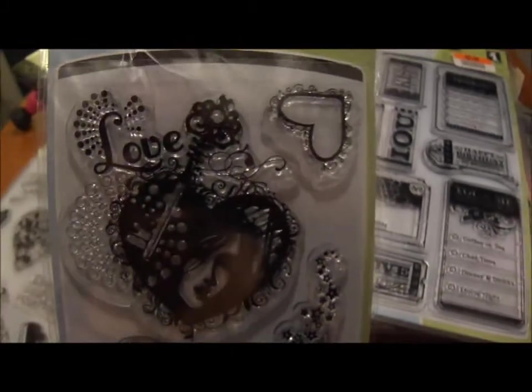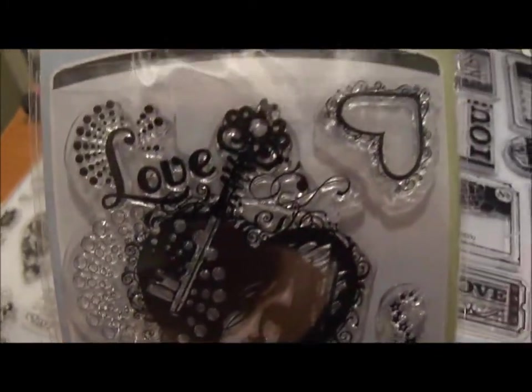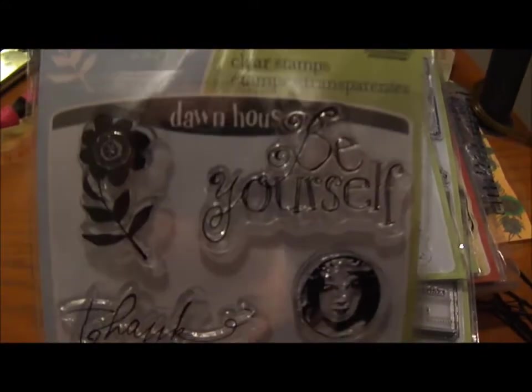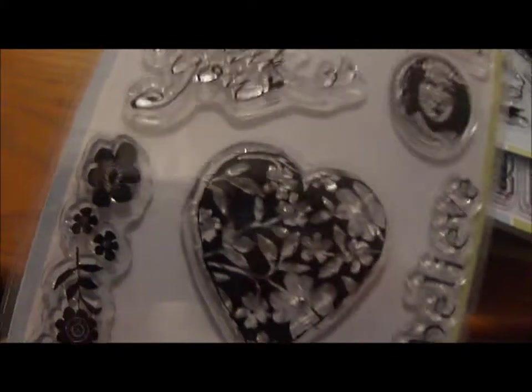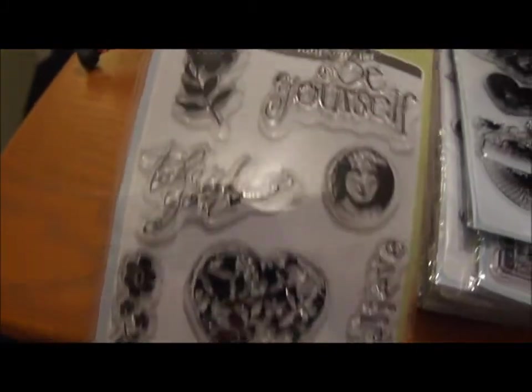These last two are my favorites. One has a cute face that just comes out of nowhere with hearts and wings — it kind of makes me think of Tim Holtz, which is probably what they were going for. The other is my absolute favorite: it says 'thank you,' 'yourself,' 'dreams really do come true,' and has a little dress and a glass slipper. That dress stamp is my favorite one and I can't wait to use it.